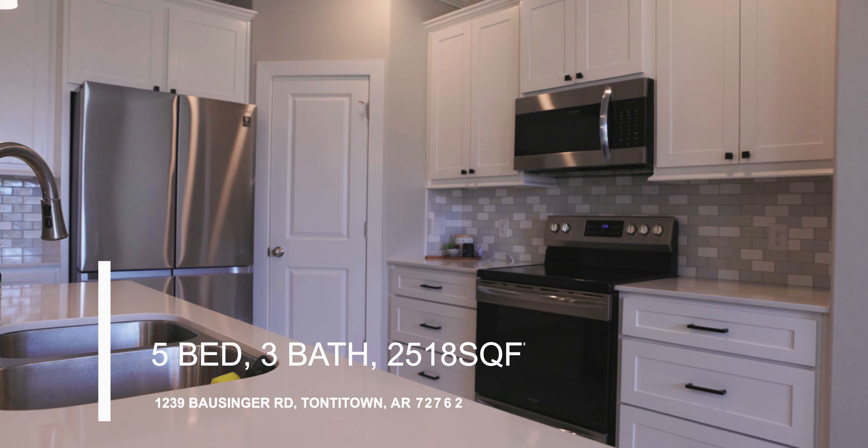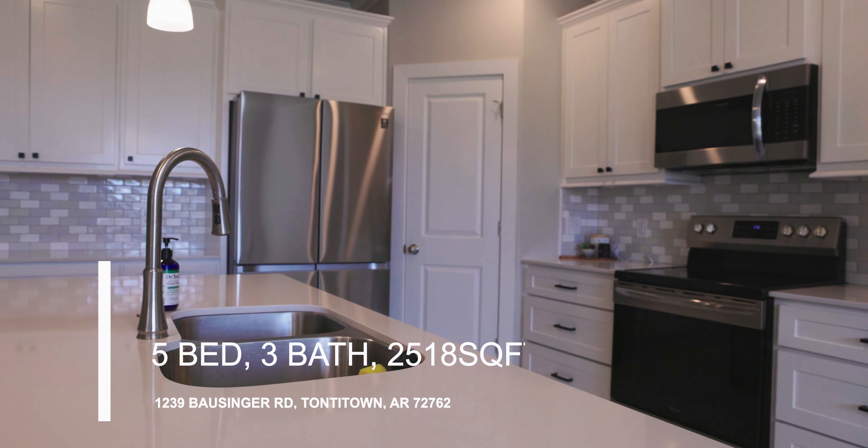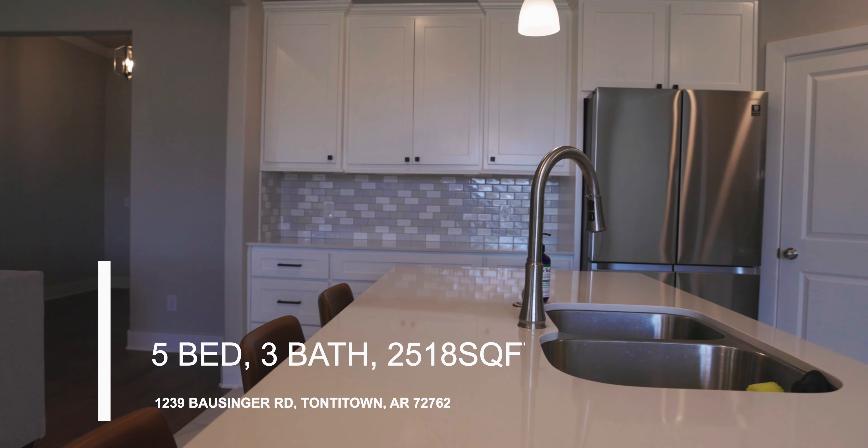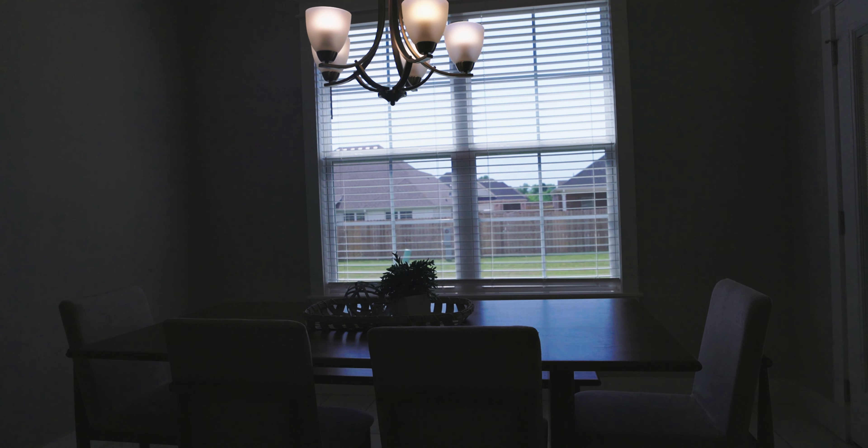As you move freely from the living room into the kitchen, you will see beautiful tile and white quartz countertops. The kitchen is very open.